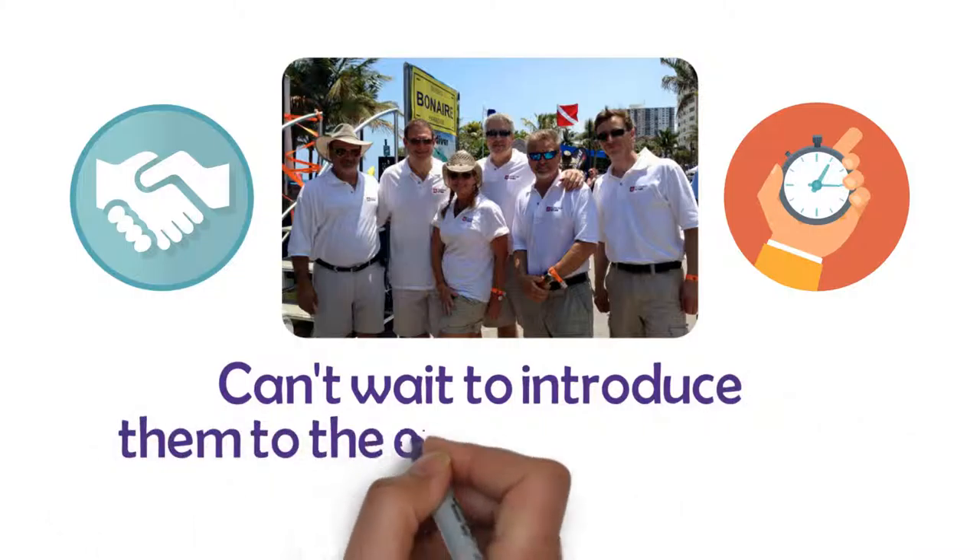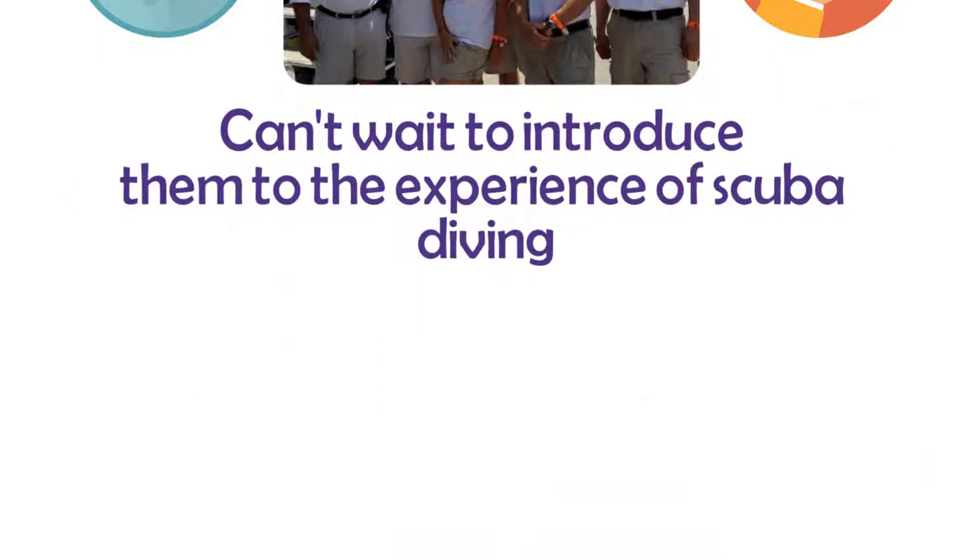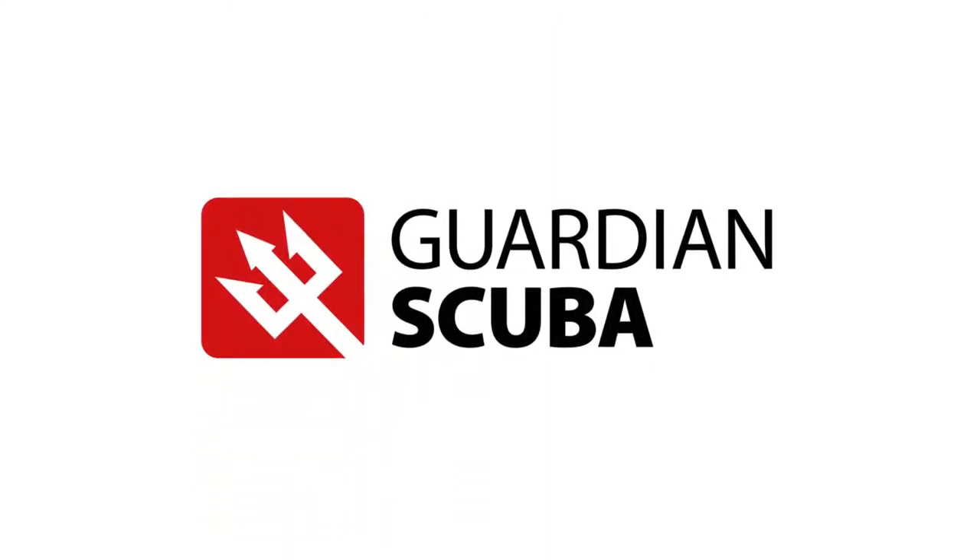Our friendly, safe, patient, and experienced staff is looking forward to new students joining our scuba course using whichever method works best for their own schedule and budget. We can't wait to introduce them to the experience of scuba diving and help individuals and families begin their underwater adventures in a fun, safe, and friendly environment.